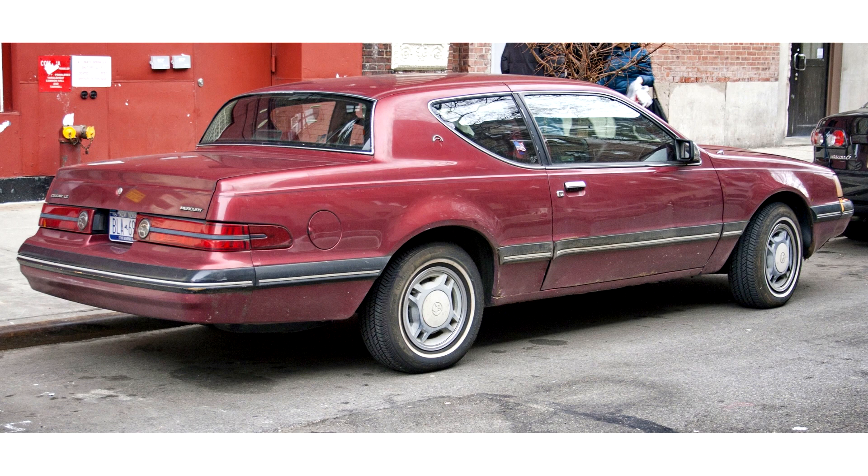Along with a limited-slip rear axle, the only options offered were a power moonroof, power antenna, illuminated entry, keyless entry, automatic climate control, and an engine block heater. In total, Mercury produced 5,000 20th Anniversary Cougars, of which 800 were reserved for Canada.